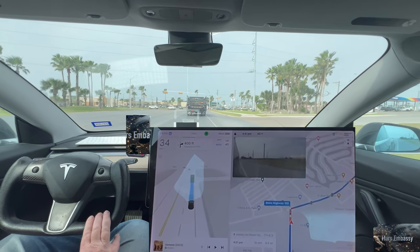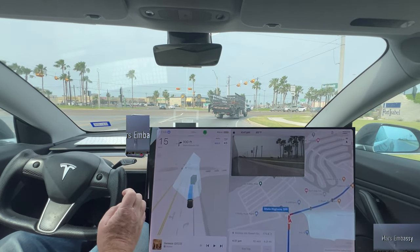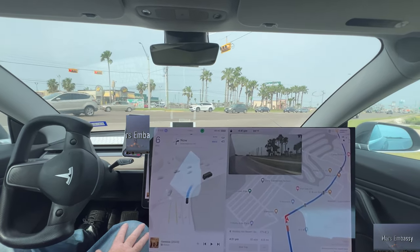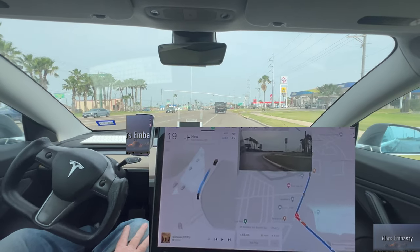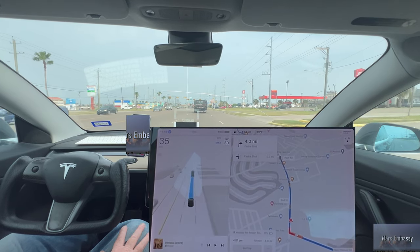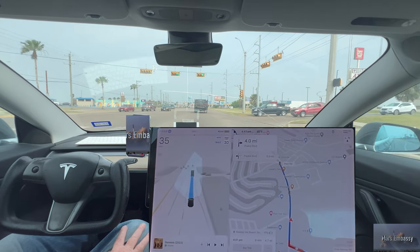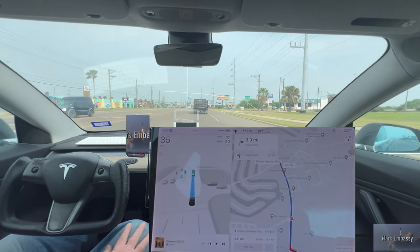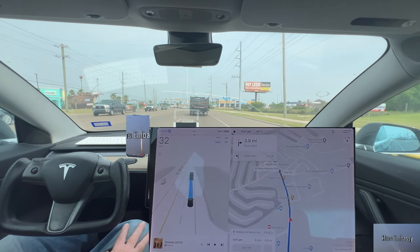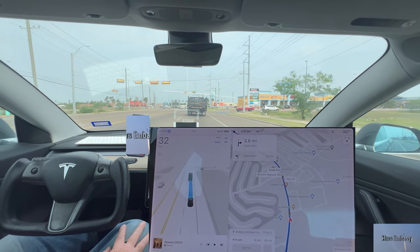I've been driving since I was 15 years old — I'm almost 60 — and I've only had two speeding tickets, both of those in Los Fresnos in the past year and a half. It really needs to be aggressive in deceleration coming through there, otherwise you will get a ticket. Los Fresnos is a real speed trap — you can't really argue with them.